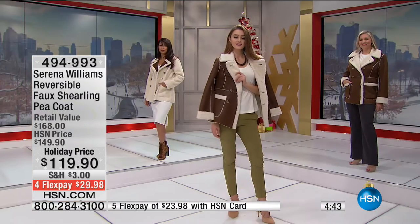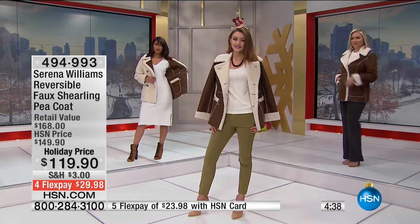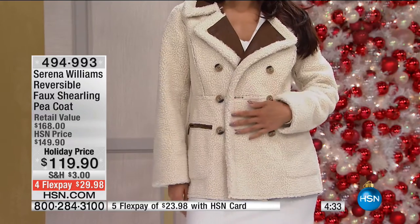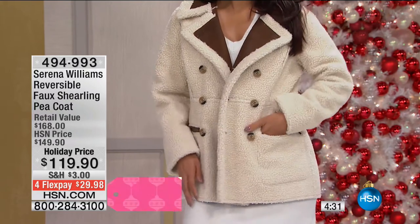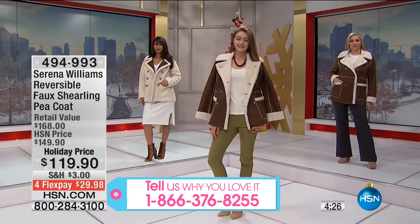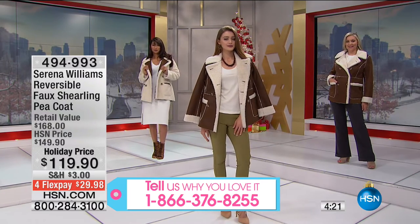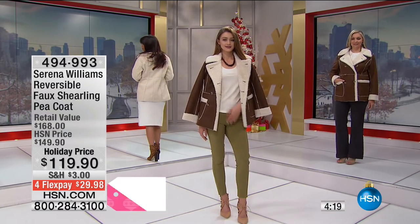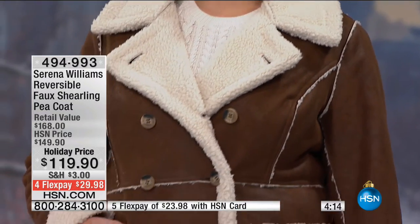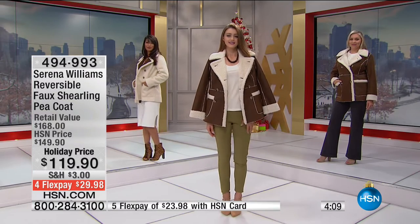We are here live. If anyone wants to call in, if you're a fan of Serena Williams and your favorites are on sale just for these two hours — we're in hour two of our two hours of Moonlight Markdowns. Our toll-free testimonial line is 1-866-376-8255. And I know so many of you miss Moonlight Markdowns — they're back, so check your program guide to see when we're doing them. We used to do them every Friday morning but now they're kind of a surprise throughout the week.